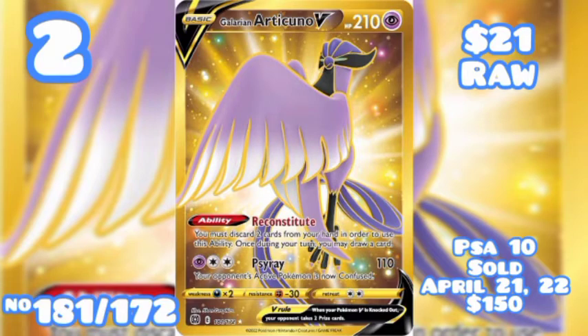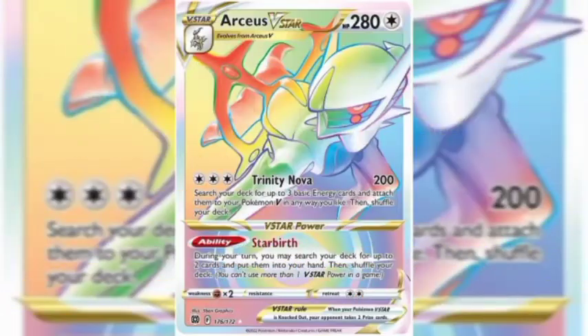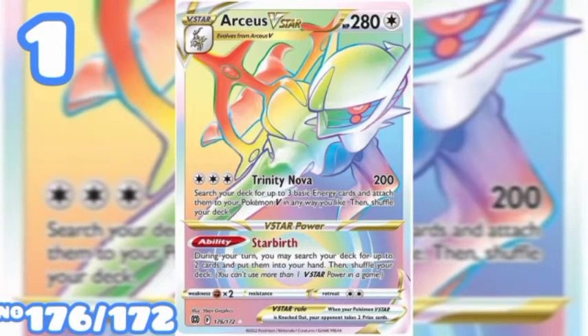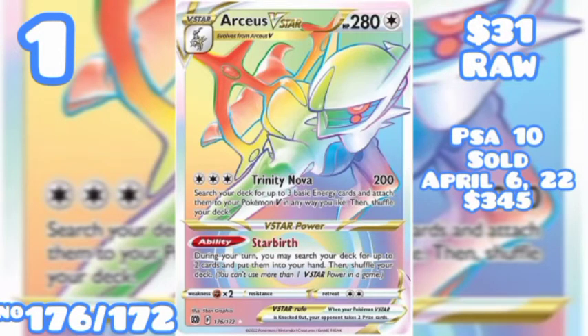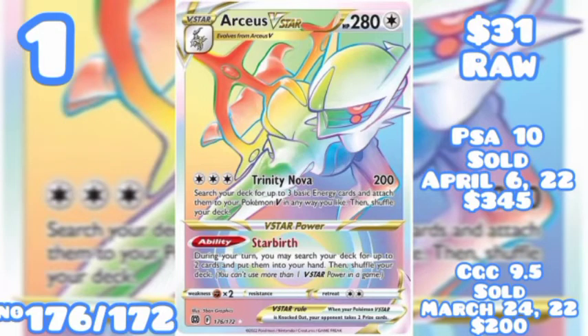Coming in at number 1 we have Arceus VSTAR Secret Rare, number 176 out of 172, going for $31 raw. A PSA Gem Mint highest sell was on April 6th of 2022 for $345. The highest CGC sell was on March 24th of 2022 for $200 on a 9.5.